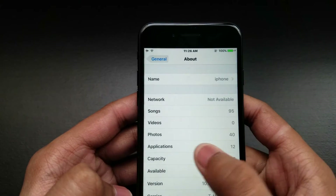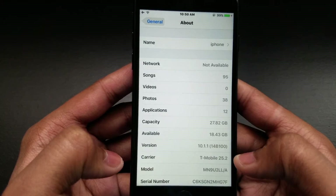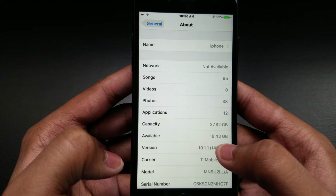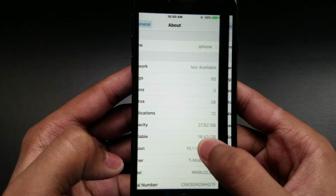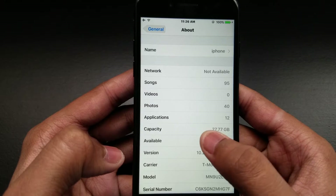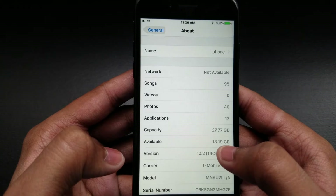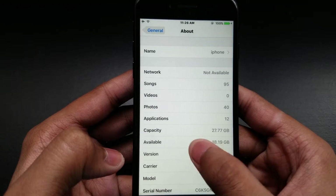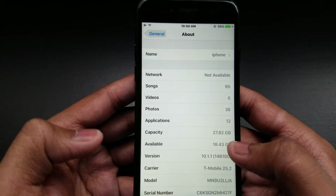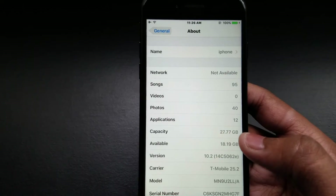Before I downloaded it, my storage was 27.82 and 18.43. After downloading, I lose a little bit of storage — now it's 27.77 and 19.43 — so just a little bit of storage lost. It doesn't matter much.